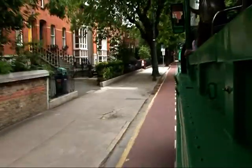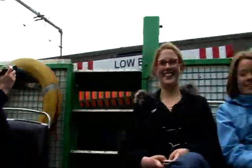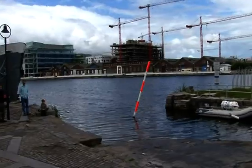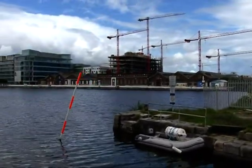I want to give you a little bit of a heads up — or rather a heads down. We're going to be going underneath an extremely low bridge. Duck! We do fit. Okay guys, we're going to sort you out with a few life jackets down here.